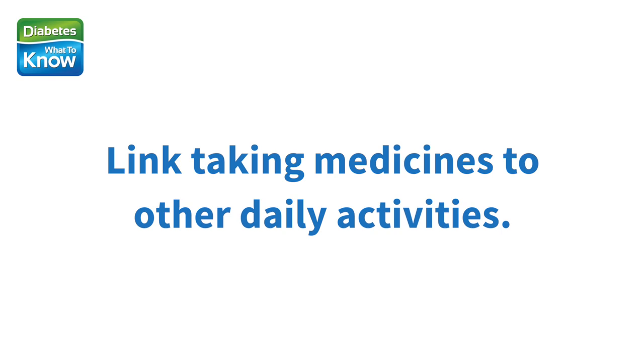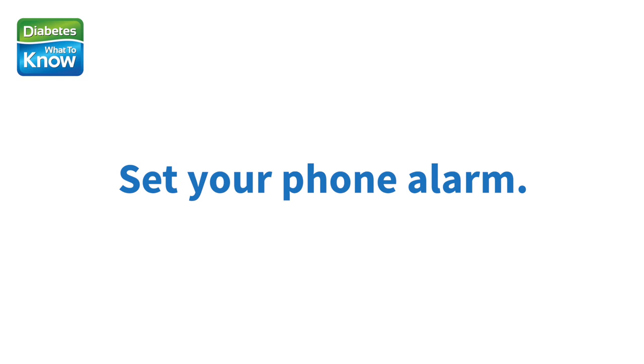Link taking medicines to other daily activities, like eating breakfast or dinner or brushing your teeth. Set your phone alarm — this can serve as a daily medication reminder. Choose a special ringtone so you'll quickly remember what it's for, and set it up to ring daily.